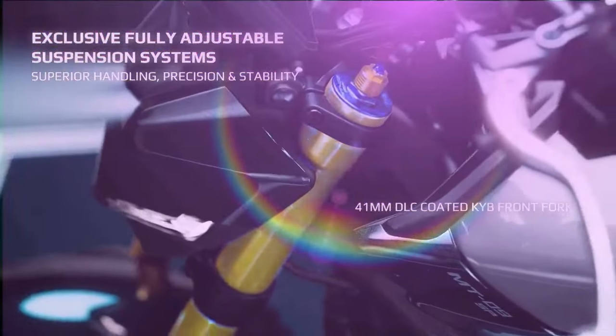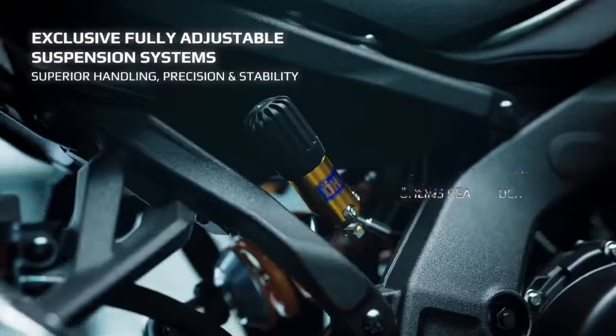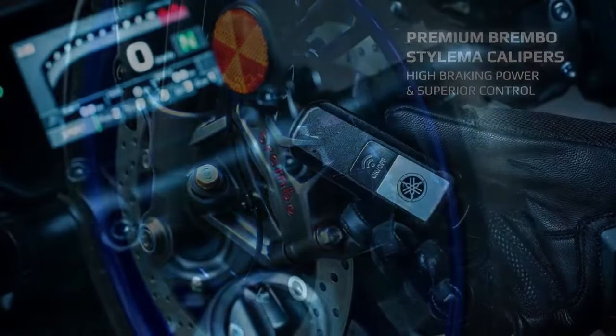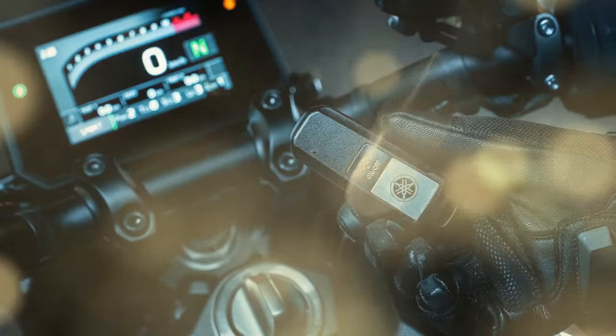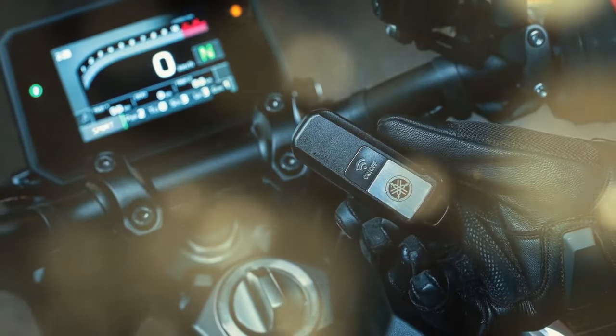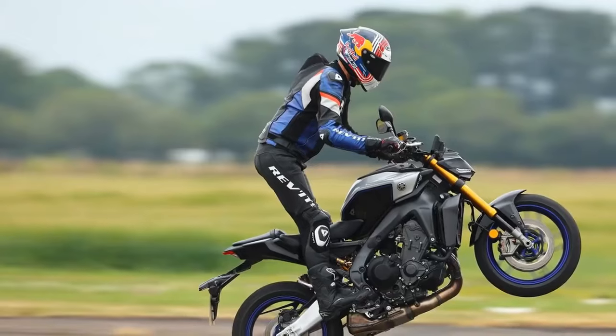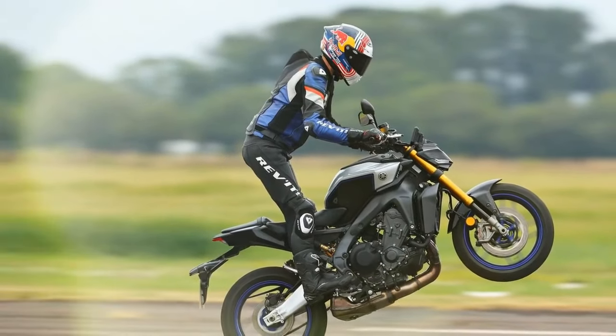Like the larger MT-10 and MT-10SP, the MT-09SP brings a variety of upgrades designed to enhance the riding experience. For 2024, Yamaha unveiled the all-new MT-09, a standout in its HyperNaked lineup. Alongside the base model, the SP variant adds a collection of performance-focused features and styling enhancements.